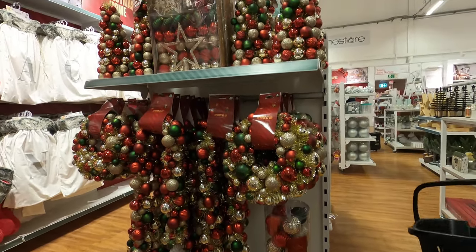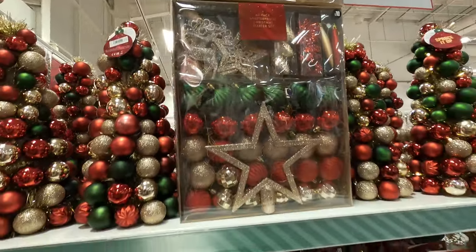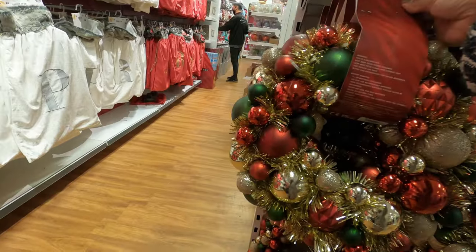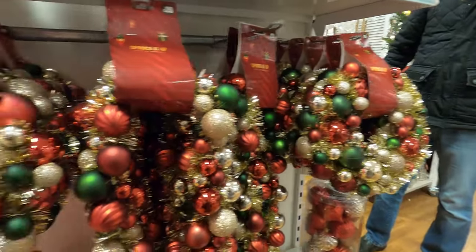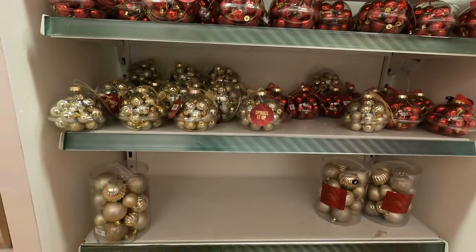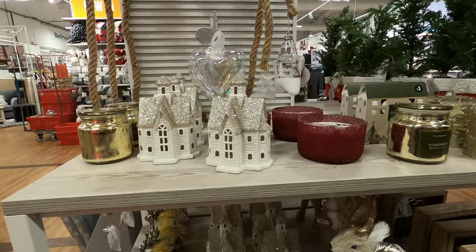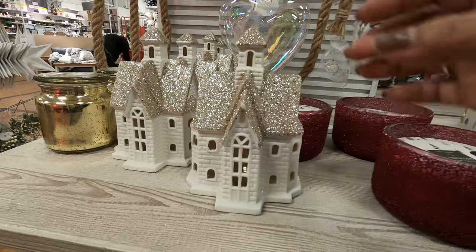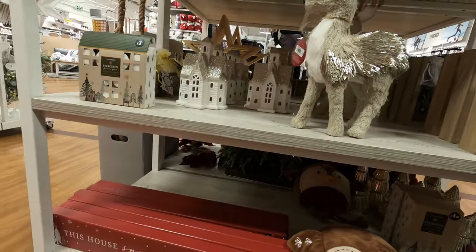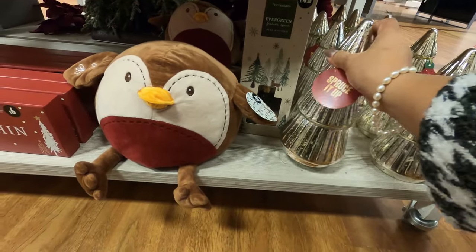This pack of 80 shatterproof Christmas starter set is £10 — they're gold, red, and green, which is more traditional. These trees made of bubbles are all lit up. £20 for this lovely light-up garland, £15 for the wreaths. £10 for this pack of four extra large baubles. These ones are only £6 and they all light up. This evergreen festive spice scented candle is only £8. This adorable baby deer is so cute. I was checking if this glass tree lights up but it doesn't.